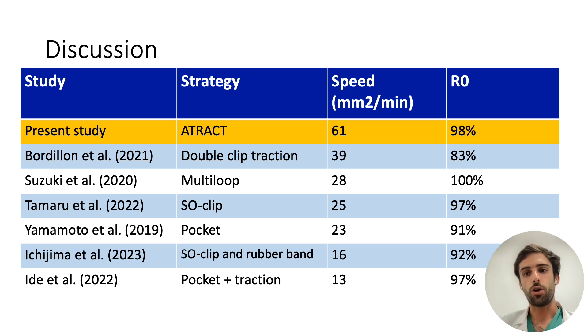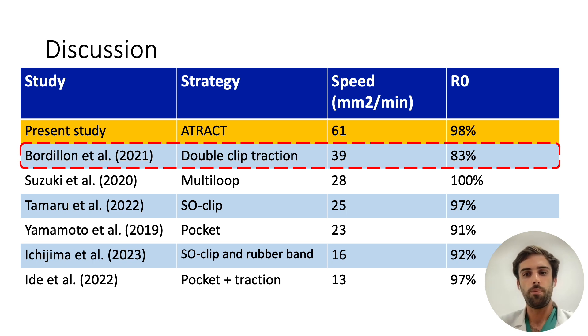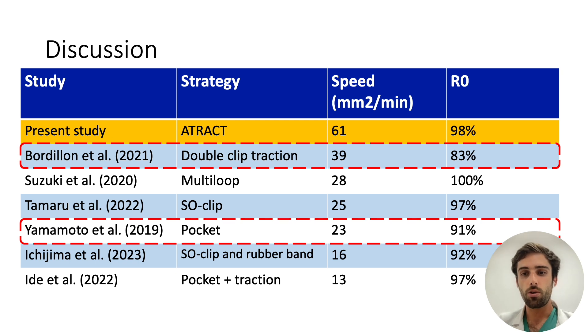The dissection speed found in our study is the highest reported in the literature to date for colorectal ESD. The comparison with the previously mentioned study using double clip traction is particularly interesting because it was performed by the same five operators and the lesions were also conventional. That study found a speed of 39 mm² per minute and an R0 resection rate of 83%. The comparison is also interesting with the reference study on the pocket strategy, which found a speed of 23 mm² per minute. However, as the lesion selection criteria in the different studies are not identical, these comparisons must be made with great caution.